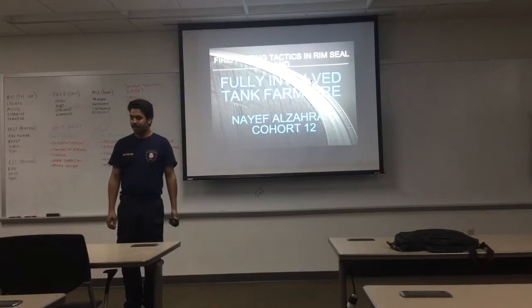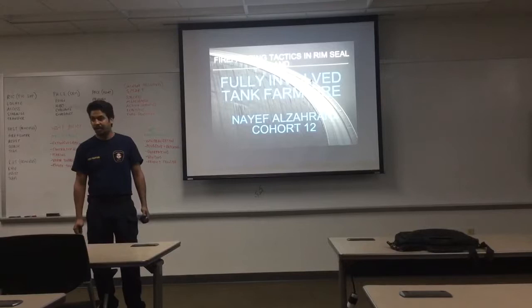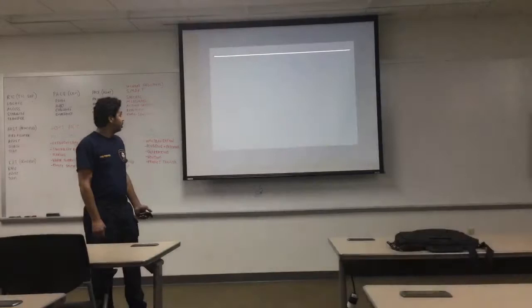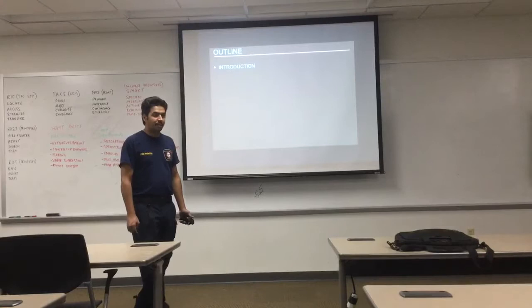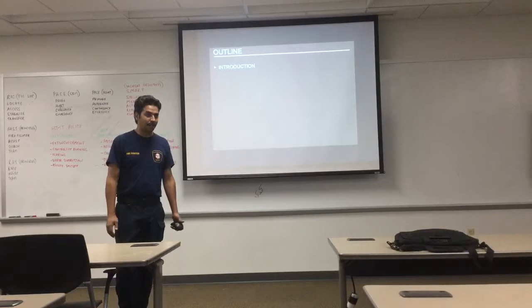I have a question today about firefighting tactics. We are talking about the outline and introducing — we are talking about rim seal fire. If anyone has any idea about rim seal fire, do you have any idea about rim seal fire?